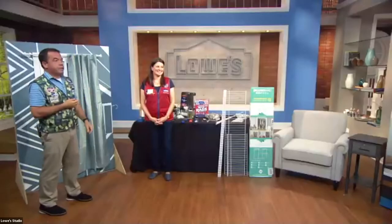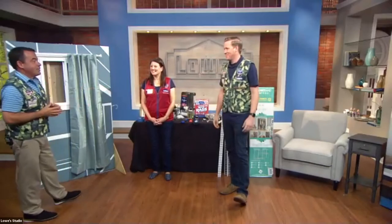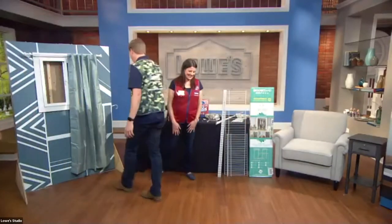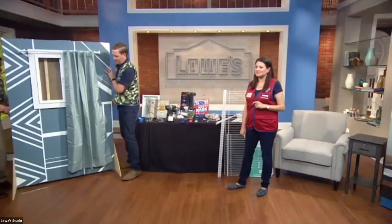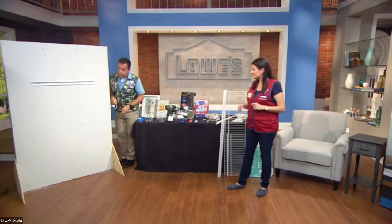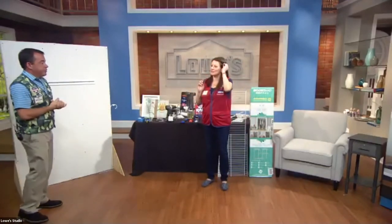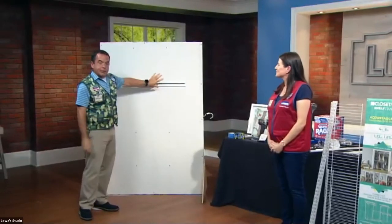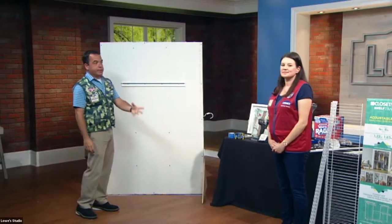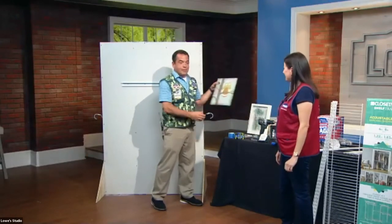At this point, I'm going to bring in an assistant — Mike Piper, who is with Lowe's Military Affairs and is also an Air Force veteran. So now we have Army, Navy, and Air Force — we're just missing the Marines and the Coast Guard. We're going to transition this clinic into talking about hanging pictures and closet organization. We have some pictures here that Jacqueline personally chose from my Lowe's store.